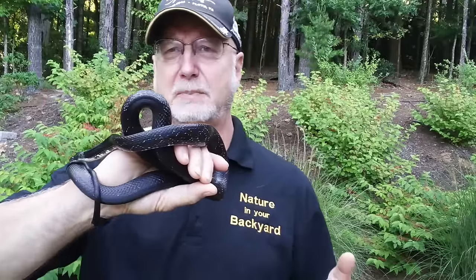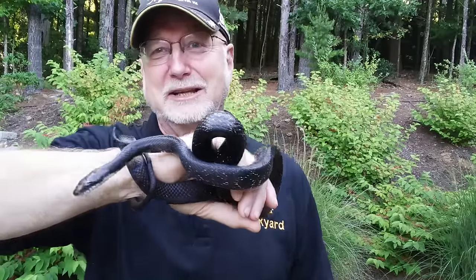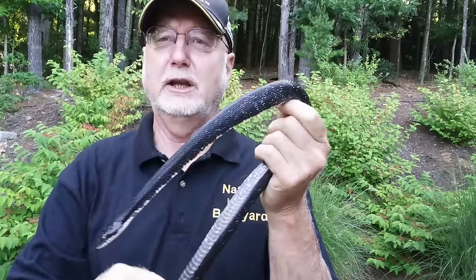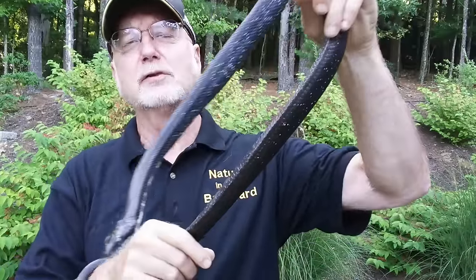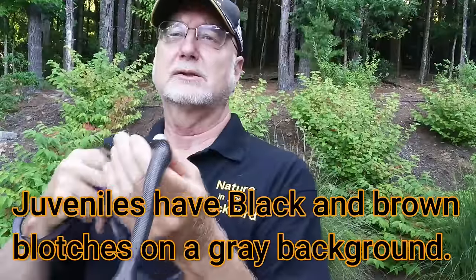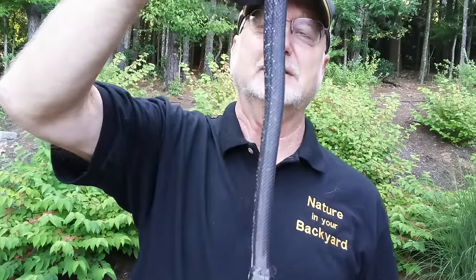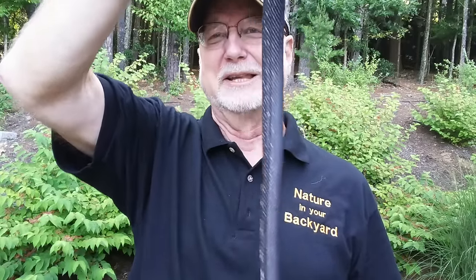One of the reasons for the mistaken identity is that people assume the juveniles will be black. In fact, the juveniles are not. The juvenile black snakes, rather than being all black, have blotches on them on a gray background — the blotches can be black or brownish. So they're often mistaken for copperheads. The number one thing to know about black snakes: they're not always black.